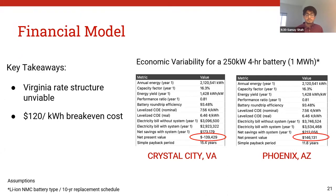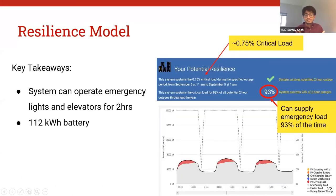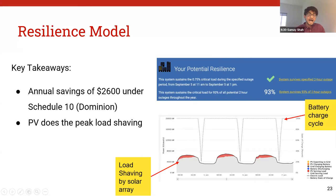This shows the current rate structure may not be viable right now, but given Virginia's renewable portfolio standards, that could change in the future. Moving on to the resilience model, we had to model different sorts of blackouts and how the system can operate emergency lights and elevators for about two hours. We determined we would need about 0.75% critical load just to power these lights and elevators. Using REopt and PV-SAM, we ended up with a system that can supply emergency load 93% of the time with a 112-kilowatt-hour battery system, providing annual savings of about $2,600 under the rate structure. Because the building peaks during the day, the PV does part of the peak load shaving. I'd now like to hand it to James to talk about distribution.